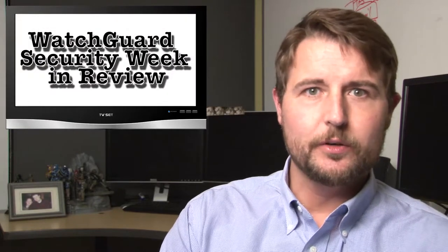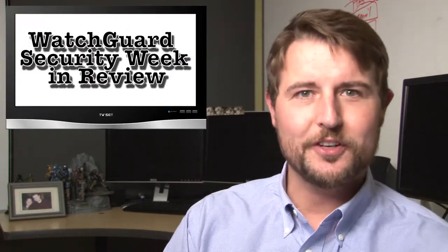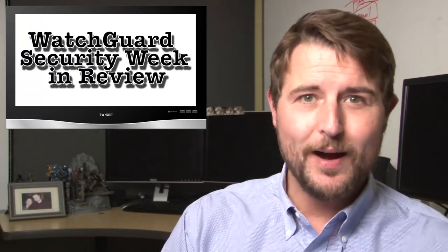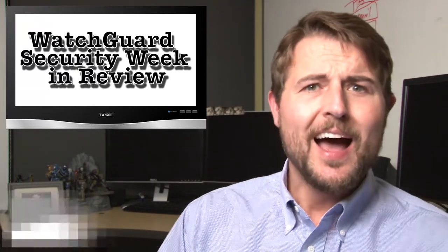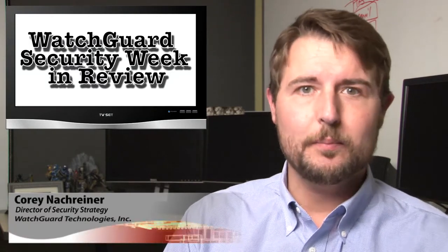Hi, people of the interwebs, and welcome to WatchGuard Security Week in Review, a video podcast dedicated to quickly summarizing the biggest information and network security stories each week, and to sharing practical security tips along the way. I'm your host and all-around security geek, Cory Knockreiner, and this is the episode for December 10th, 2014.